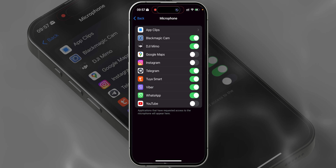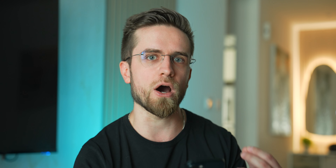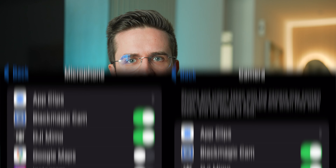For even more secrecy and privacy security, go to Microphone and disable access for all apps that don't need the microphone to function. In my case, the app for a smart light bulb had the access, although it doesn't really need it, so I turned it off. Do the same thing with camera access. Such access should be given only to apps that need it to function properly, or for the features that you use.